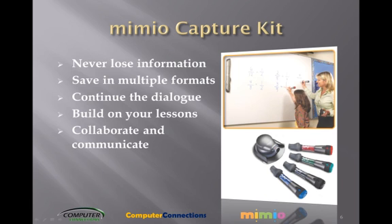With the Mimeo Capture Kit, the phrase 'do not erase' is a thing of the past. The spontaneous ideas that you record on your whiteboard and the vital learning moments that result used to have a very short lifespan until the next class began. Now you can preserve them electronically with the Mimeo Capture Kit.